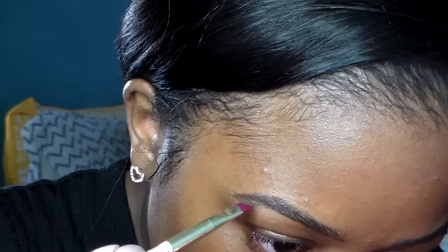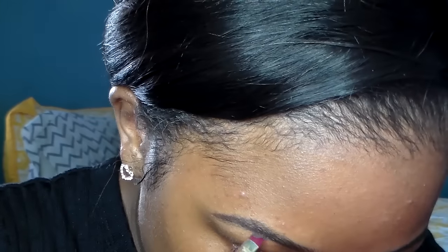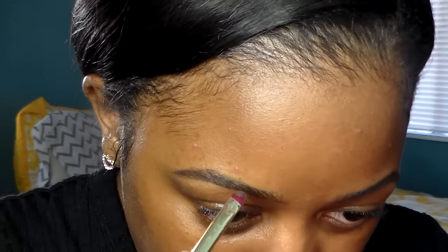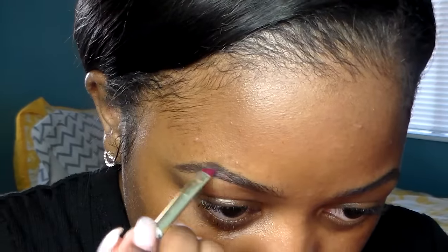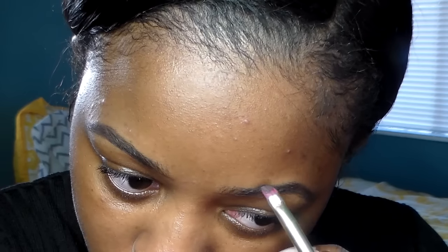Now depending on how bushy my eyebrows are, I will also outline the top part for a more defined look. Sometimes I'll go over the top depending on how defined I want them. But since my eyebrows are freshly done, I don't really need that definition — they're already pretty defined.